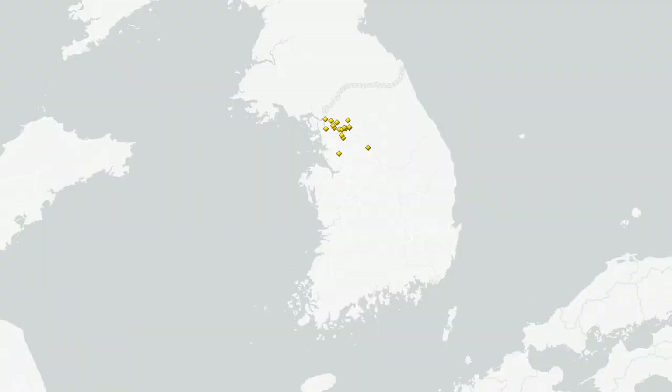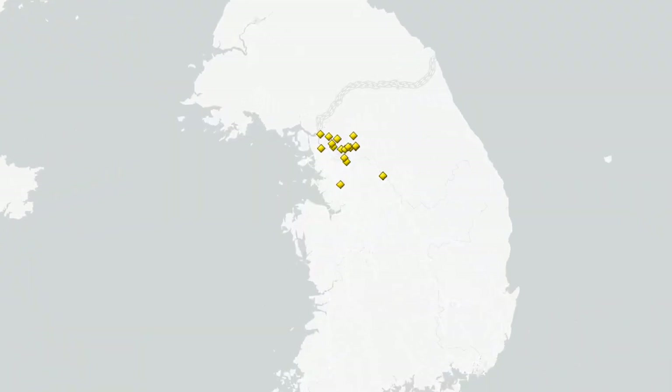The Joseon Dynasty ruled Korea for over 500 years, right through until 1910. As you'd expect for a long-lived royal dynasty, they buried their kings and queens in large royal tombs, like the one you can see behind me. This World Heritage Site covers 40 different tombs in separate clusters around South Korea.